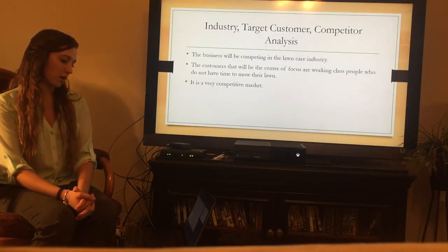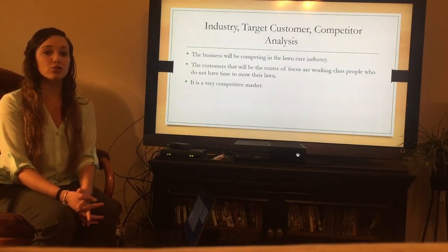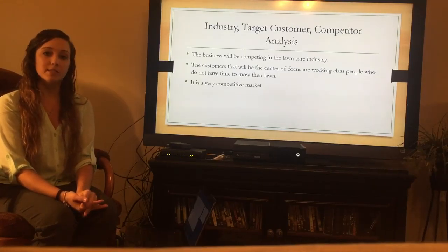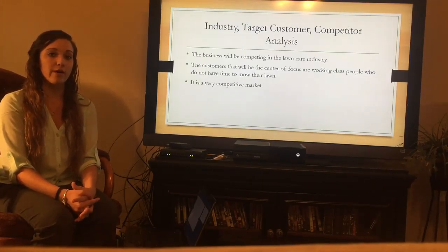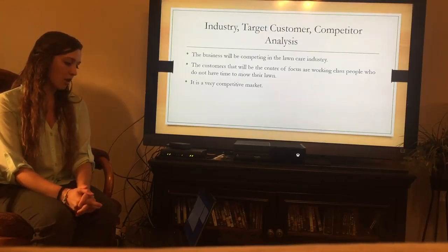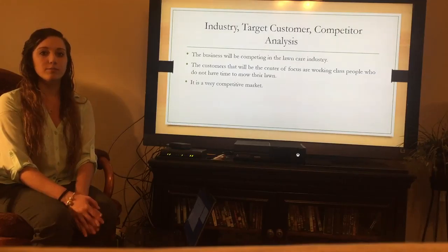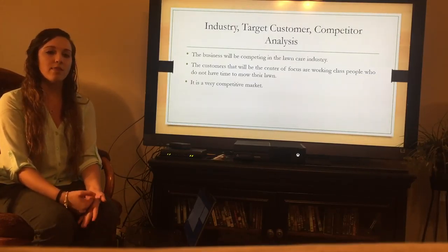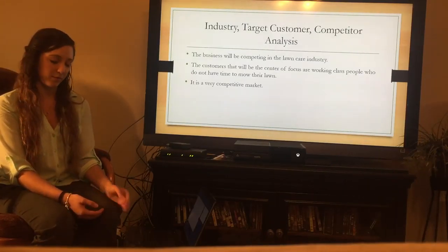For the industry target customer and competitor analysis: it's going to be competing in the lawn care industry, which is a very big and very competitive industry. There are multiple lawn care businesses in small areas, so you have to get your name established in order to have a successful company. The main customer focus is going to be working class people who do not have time to mow their lawns — they're the ones who need more assistance in keeping up with their lawns and would provide the most business.